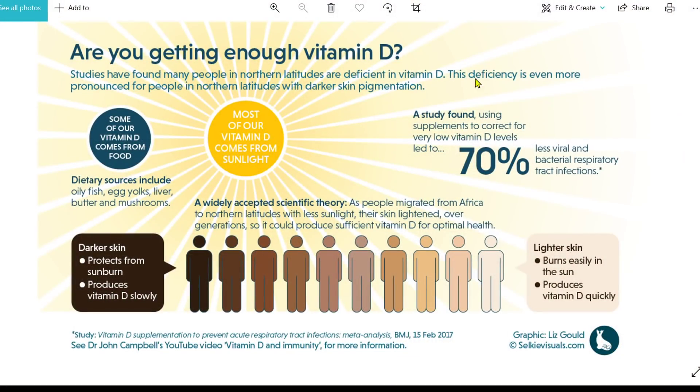Looking at one of Liz's graphics on vitamin D: are you getting enough vitamin D? Darker-skinned people make less vitamin D from sun exposure, but we don't get any sunshine anyway in the UK at the moment. Something to bear in mind. Thank you for watching, and optimise your immune system as best as you can.